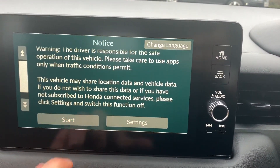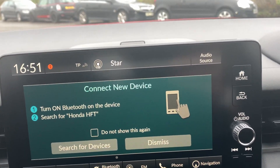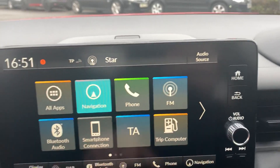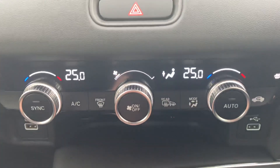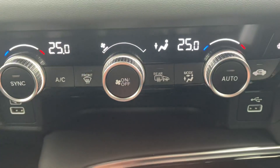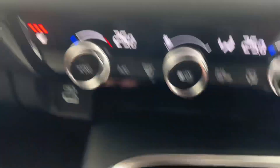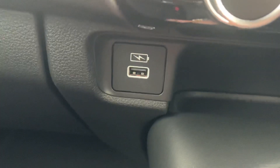Starting up the internal systems. We've got navigation on here, we've also got Apple CarPlay and Android Auto, and it's wireless as well. Dual zone climate control. Heated driver and heated passenger seats. And there's a USB input if need be, or just a charging input.